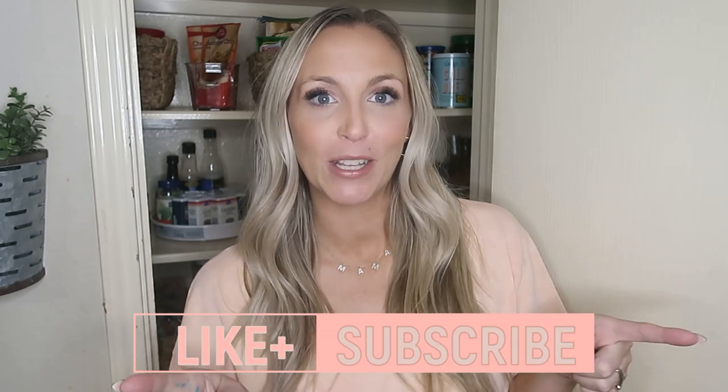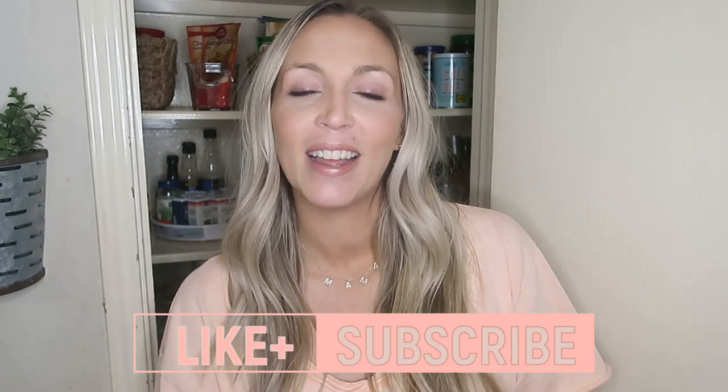Alright y'all, that is it for my organizing the pantry and fridge video! I hope you all enjoyed it and I hope I gave you some motivation to tackle anything in your home that has just been driving you nuts. Go run in there right now, put this video on, and get that thing done. Thank you so much for watching — don't forget to give this video a big thumbs up and subscribe to my channel. I would love to have you here and I'll see you on my next one. Bye!